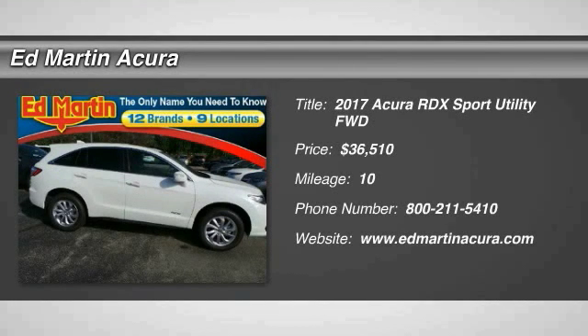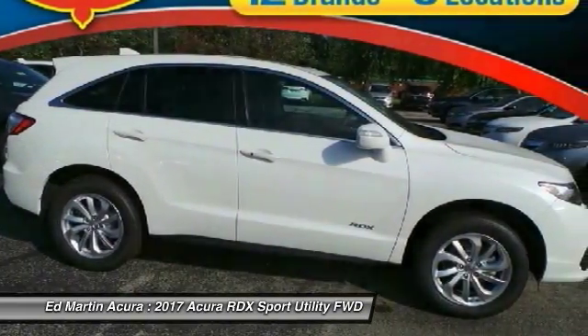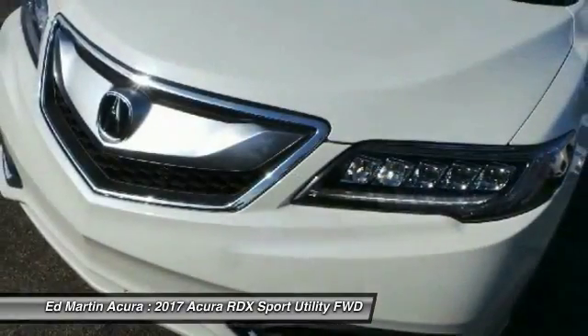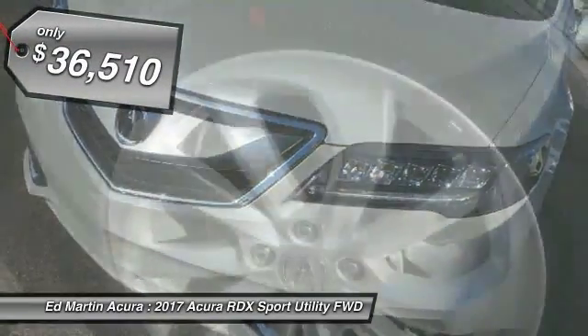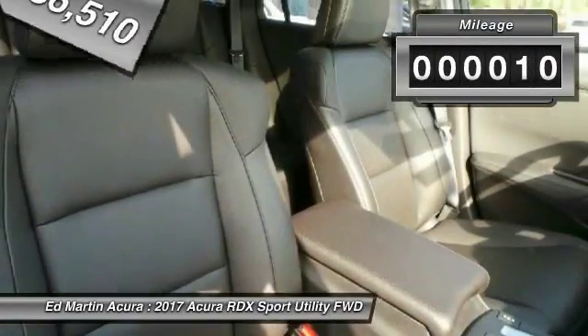2017 RDX. Viewed as Acura's answer to BMW's sporty X3, the RDX offers a stylish interior, plenty of sport, and a nice amount of utility, and is priced below $40,000. This vehicle has less than 100 miles.